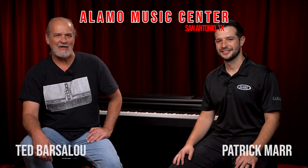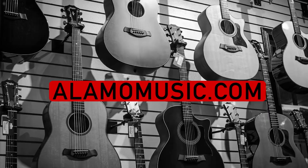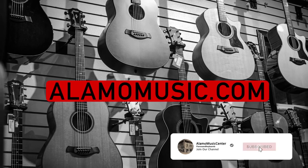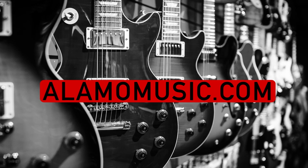Hi, this is Ted with Alamo Music Center in beautiful downtown San Antonio, Texas. I'm Patrick Maher. You can find us online at alamomusic.com. If you haven't already, please subscribe to our YouTube channels, check out our other videos, sign up for notifications, like our videos, leave us comments. We appreciate your support and we love to interact with you.